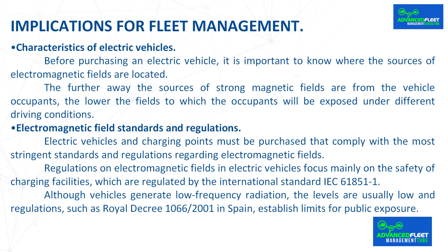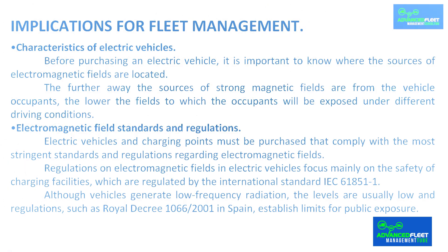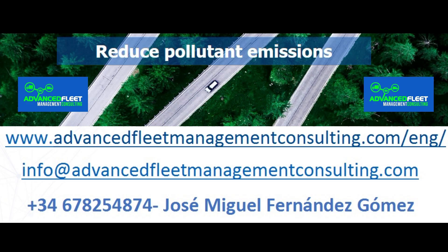Electromagnetic Field Standards and Regulations. Regulations on electromagnetic fields in electric vehicles focus mainly on the safety of charging facilities, which are regulated by the International Standard IEC 61851-1. Although vehicles generate low-frequency radiation, the levels are usually low and regulations, such as Royal Decree 1066/2000 in Spain, establish limits for public exposure.